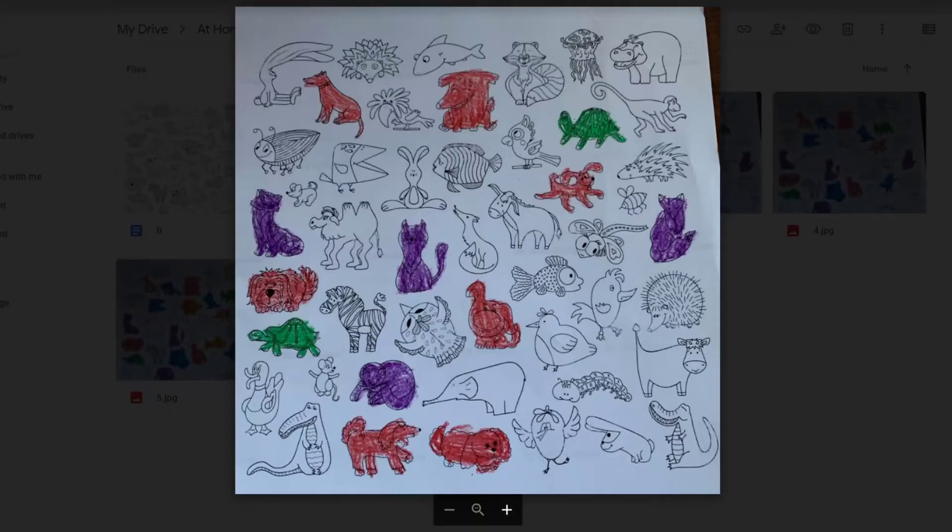The next animal that we're going to color is not so common like cats and dogs, but it can still be a pet. We are going to find some turtles. Turtles can be pets, too. You can have them at your house. We're going to color the turtles green. Once you've found the turtles, your page will look like this one.